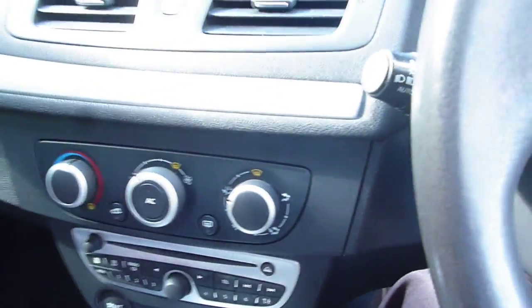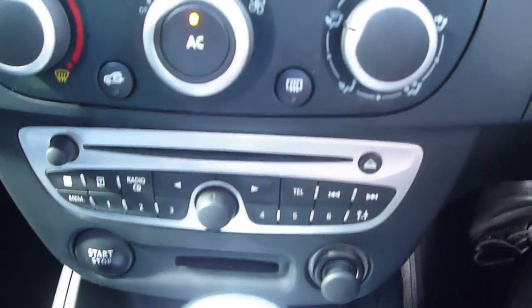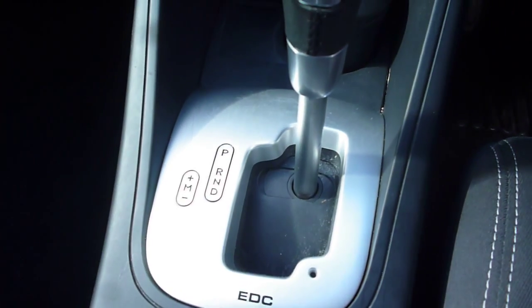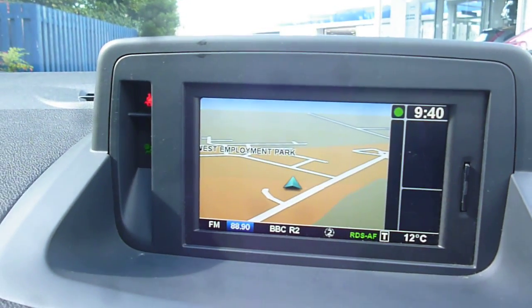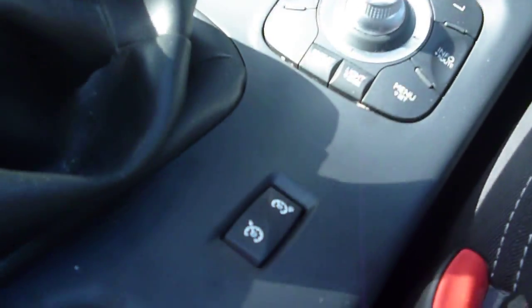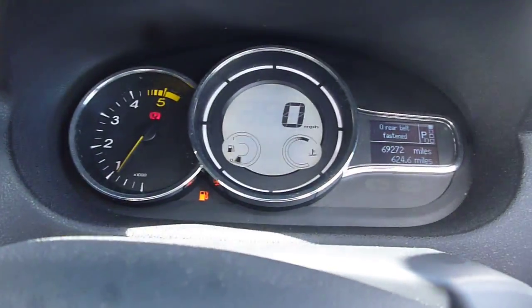We do have keyless start. The steering wheel is in good condition, as is your dashboard and glove box. We have air conditioning, CD radio, automatic gearbox, the built-in TomTom navigation, and cruise control with speed limiter. There are no warning lights present.